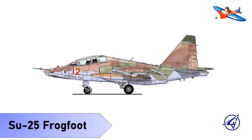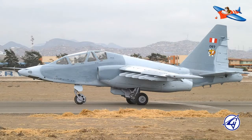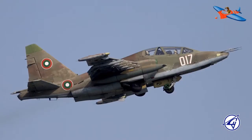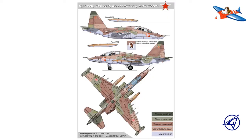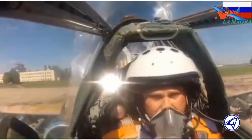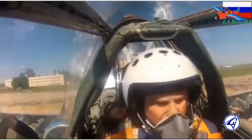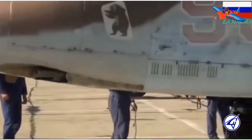Yang ketujuh adalah Sukhoi Su-25 Frogfoot. Su-25 adalah sebuah pesawat tempur dengan tempat duduk tunggal, bermesin ganda dengan pendorong jet yang diproduksi oleh Uni Soviet. Beberapa logam yang berbeda dalam jumlah yang berbeda yang digunakan dalam konstruksi badan pesawat, yaitu 60% aluminium, 19% baja, 13,5% titanium, 2% magnesium alloy, dan 5,5% material lainnya.